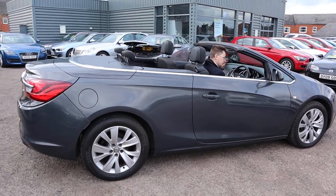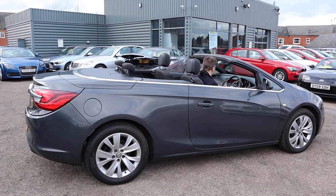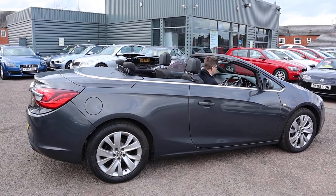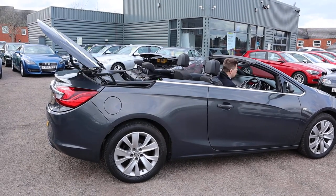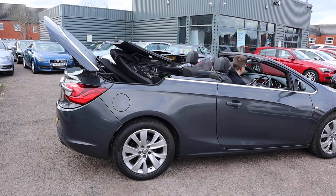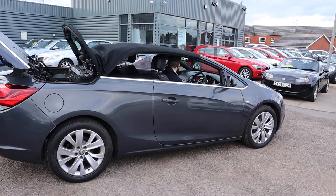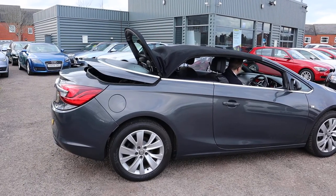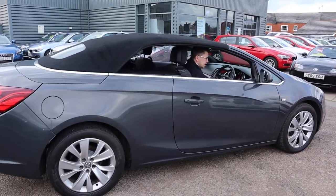So start the car up and then just by my left hand — I'll show you in a few seconds — there's a lever that you push down and then the roof comes up. It's almost mesmerizing. It's a very fast-acting roof; you can tend to find they take a long time, but obviously that's not the case here.